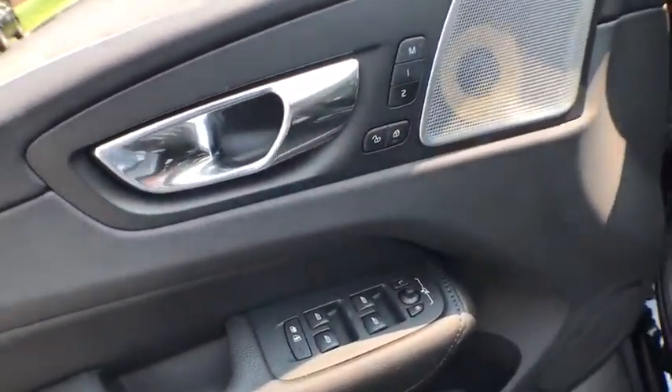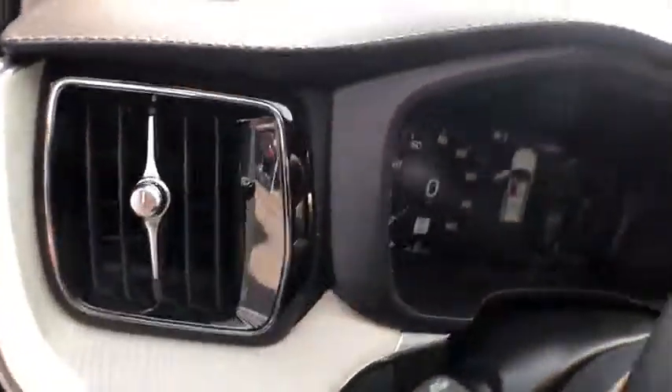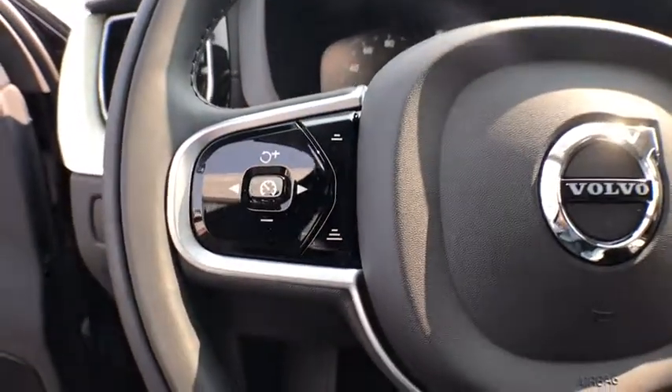Power windows, rear window defroster, security system, trip computer, leather seats, panic alarm, power moonroof, tachometer, brake assist, remote keyless entry.